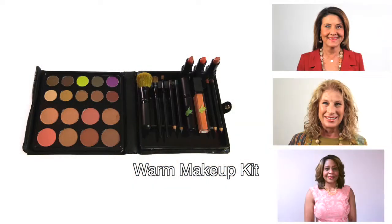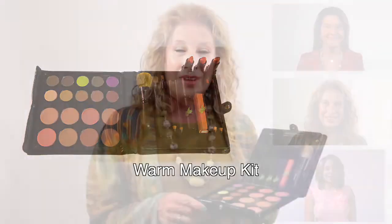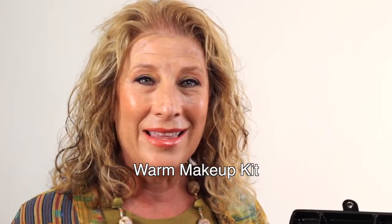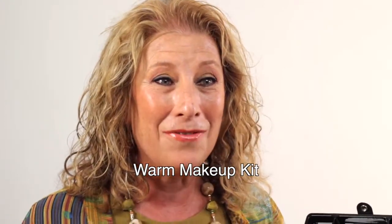The Rhoda Design Group warm makeup kit contains 30 full-size products for peach, golden, and bronze skin tones. I love the kit — I think it's wonderful. I love the colors, and I think that the purple and the green are fabulous. The green is my favorite.